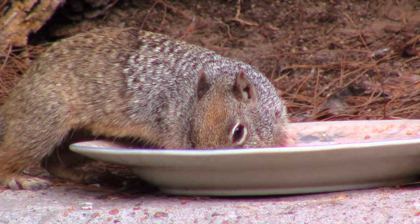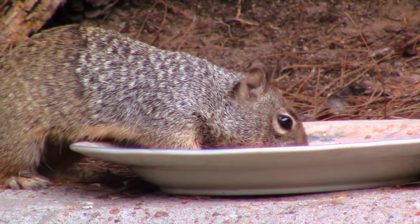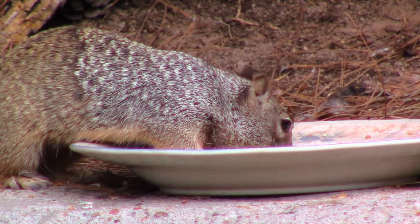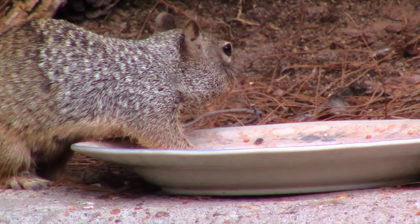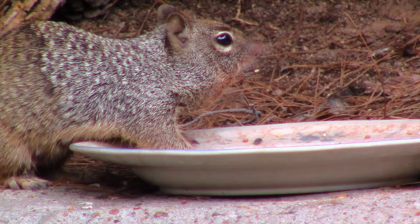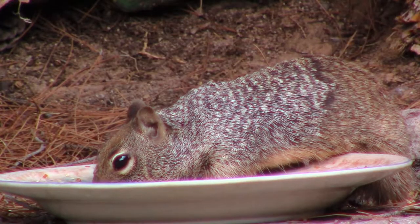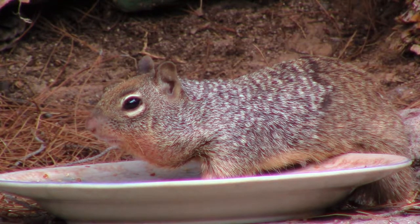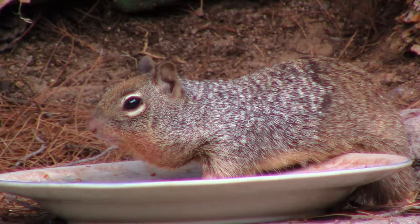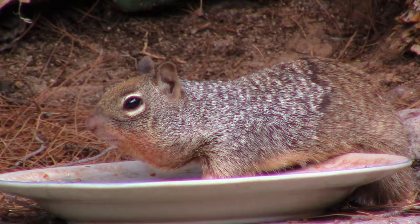Rock squirrels are one of the largest members of the Sierra Dye species, with adults measuring up to 21 inches in length. In front and on top, the squirrel's coat is speckled grayish-brown. On the rear and bottom, the gray becomes a more mottled brownish-black tone. They have a marked light-colored ring around their eyes and pointed ears that project well above their heads. Rock squirrels have a long bushy tail with white edges.